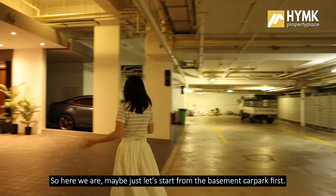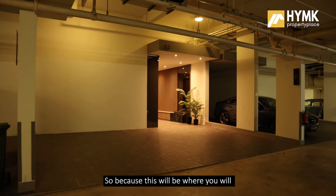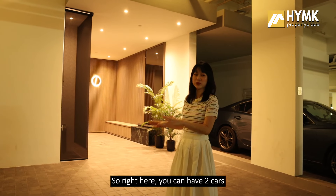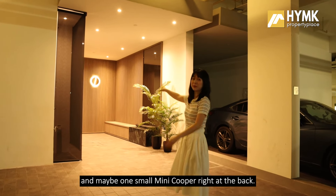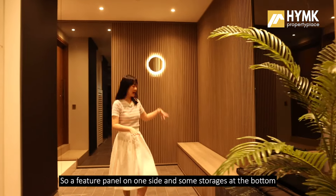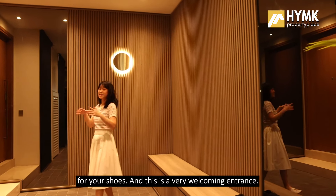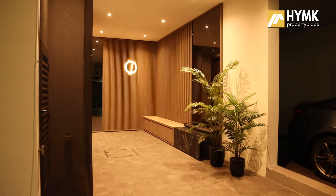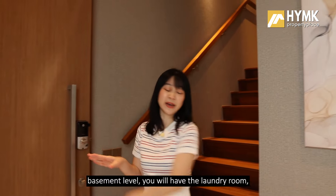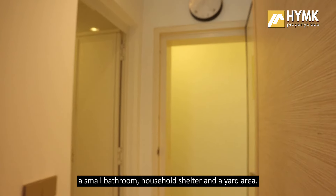Let's start from the basement car park first, because this is where you will enter the property after you park your vehicle. Right here you can have two cars, and maybe one small Mini Cooper at the back. There is a feature panel on one side and some storage at the bottom for your shoes — a very welcoming entrance.